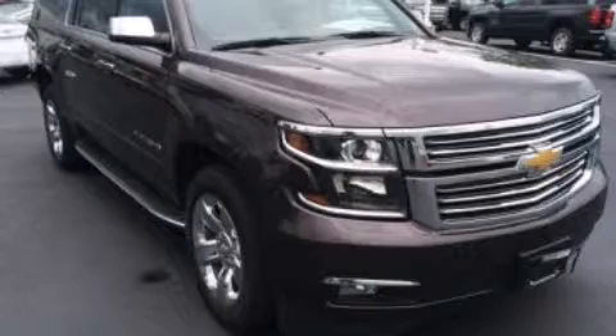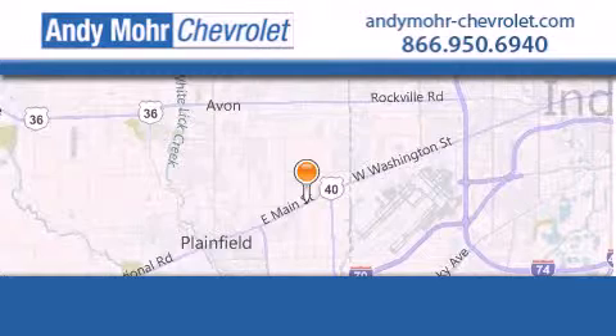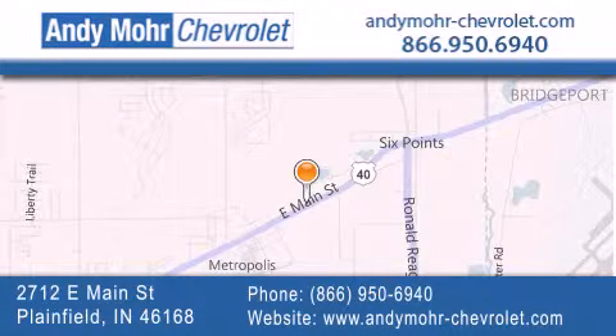We invite you to contact us today to learn more about this vehicle. Andy Moore Chevrolet is the place to find new Chevrolet cars as well as pre-owned cars in Indianapolis. You can visit our new and pre-owned inventory online, get new car pricing, and receive free no-obligation price quotes. Visit Andy Moore Chevrolet today at 2712 East Main Street in Plainfield, or see us online at AndyMoore-Chevrolet.com.